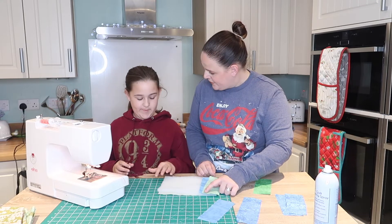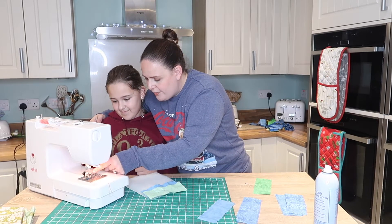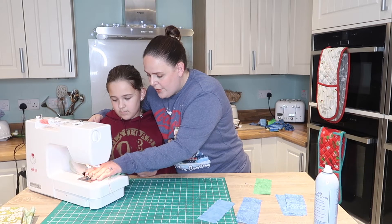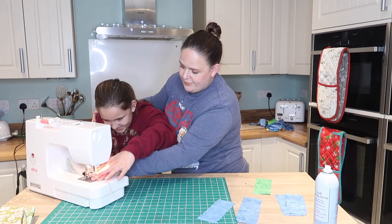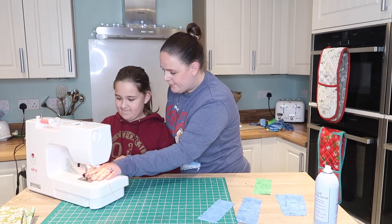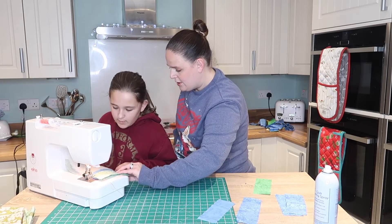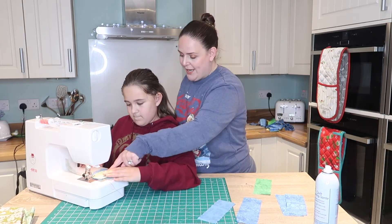A quarter of an inch — if you ever worry about what quarter an inch is, look at this line on the foot. That line there is quarter an inch. So if you lower your foot, lower your needle, and as long as this line is level with these spikes, that'll be quarter an inch. Put your foot down, hold your fabric, and just let that get fed through. Mind your fingers and mind that pin.